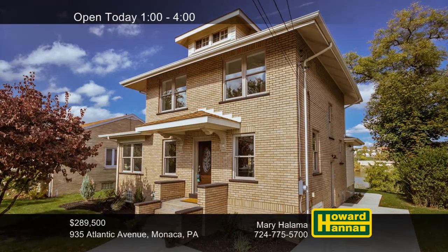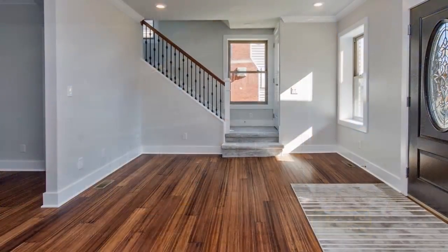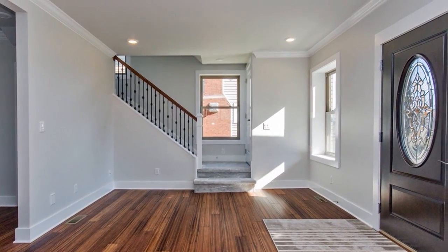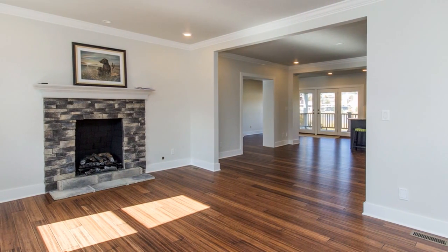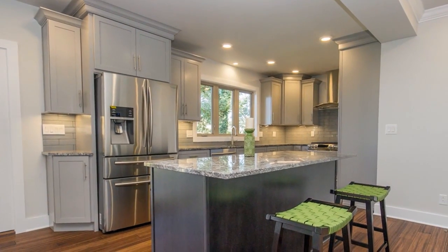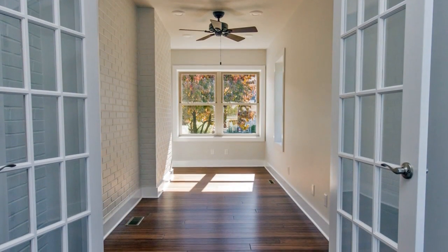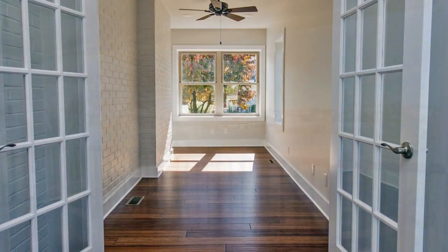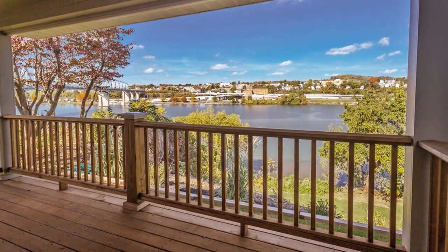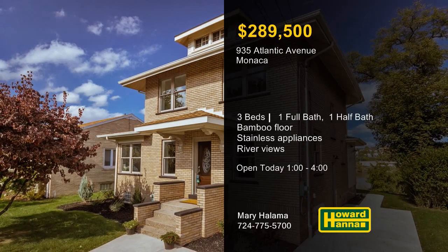Quality renovations inside and out enhance this riverfront home in Manaca with three bedrooms and one-and-a-half baths. A door with a decorative medallion connects the covered front porch to an interior with rich bamboo floors. The living room is capped by a tasteful fireplace, and recessed lighting shines down on the open floor plan. A breakfast island fronts the gourmet kitchen, which also features stainless steel appliances. Large windows throughout the home frame a succession of picturesque river views. Double doors open to a generous rear deck, well-suited for relaxing or summer entertaining. Mary Halama would love to answer all your questions and provide a full tour this afternoon.